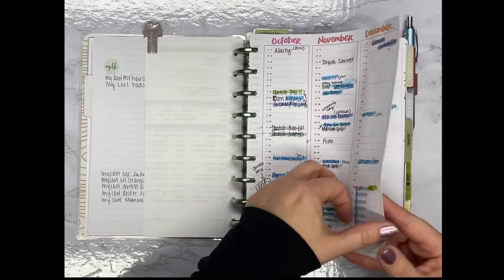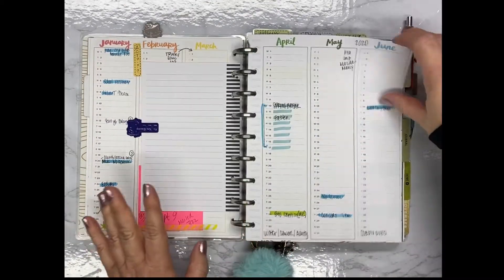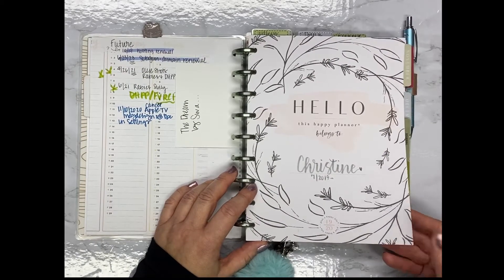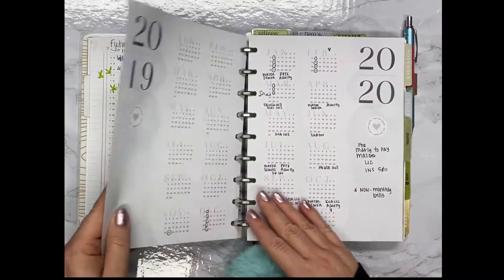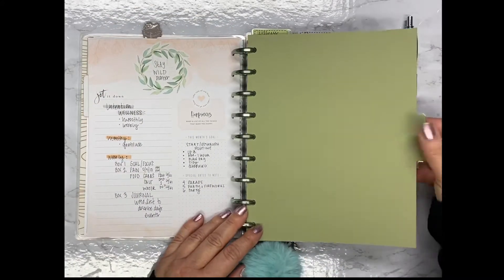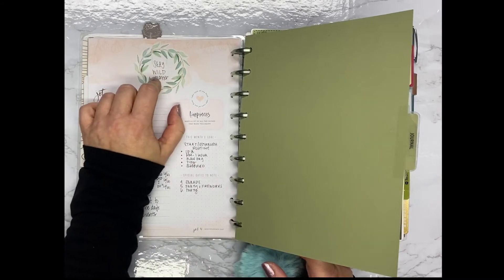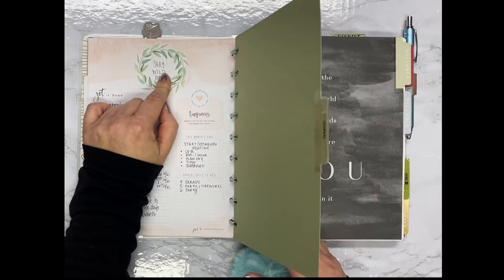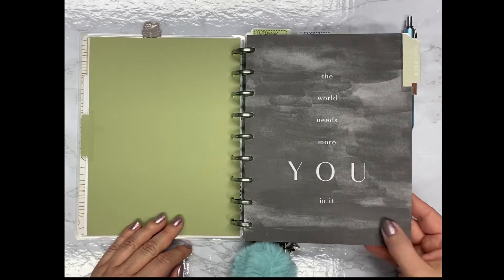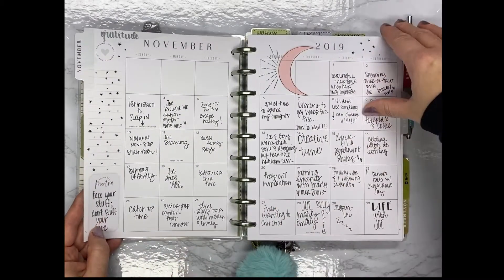Then there's my messy perpetual calendar — I can't wait to start 2020 and redo it because it's a mess. Then another name page, which brings us into my wellness section. This is the planner that said 'stay wild' or 'wild and free' on the front — I'm not sure if that was the actual name. It was an 18-month planner from last year that started in July, and I'm still using it.